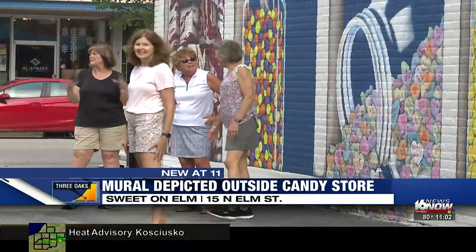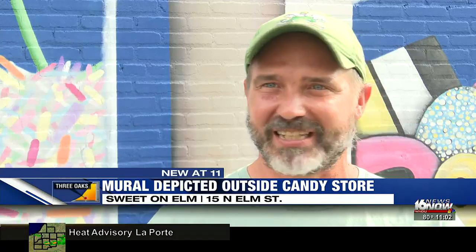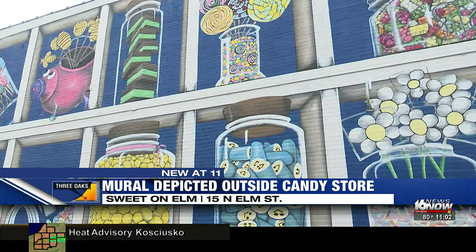Stackowicz says he hopes the mural will draw people to the area, but most of all, he just wants to bring people joy. So far, that's what we've seen come from this — lots of people taking pictures in front of it, lots of kids. And I think it really is an eye-catcher.